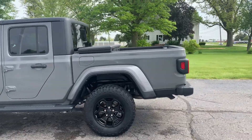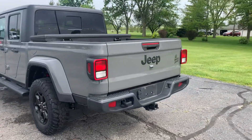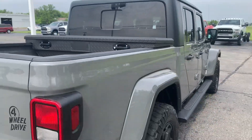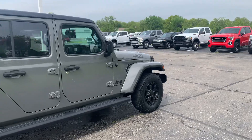This one does have running boards. We've got a tow package, and a tool box. The outside's in good shape.